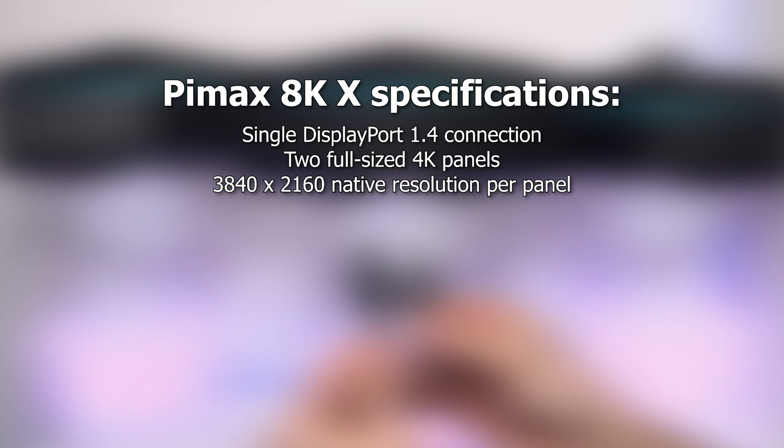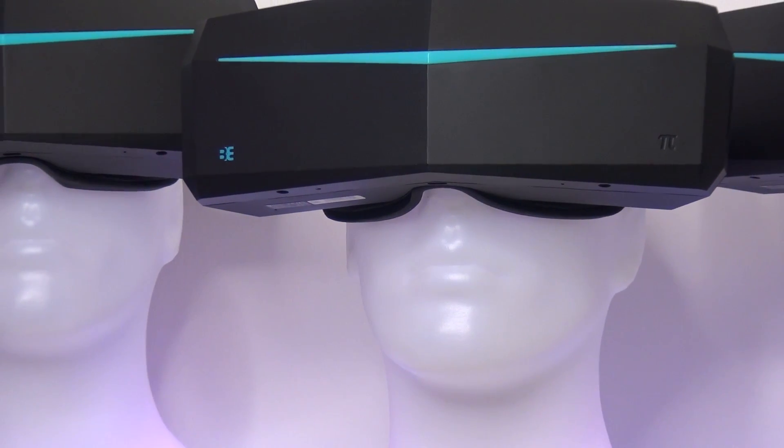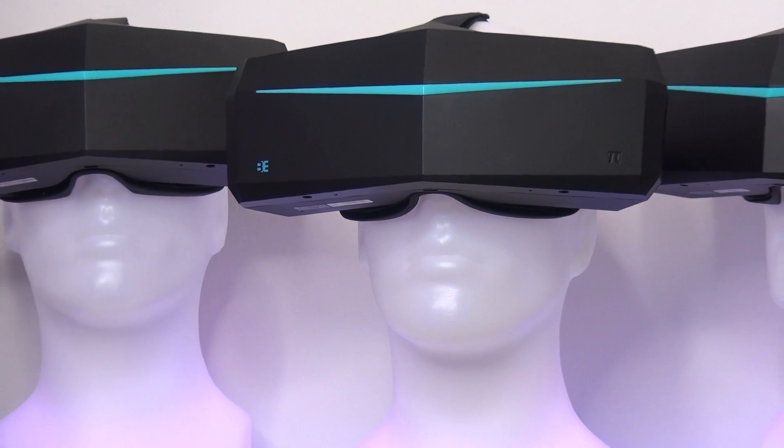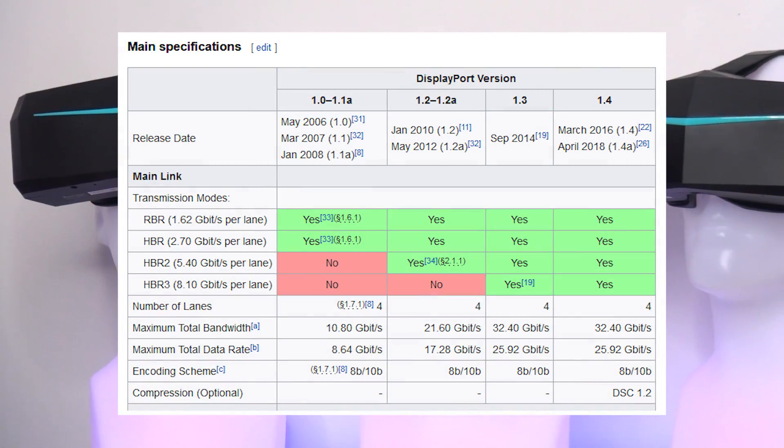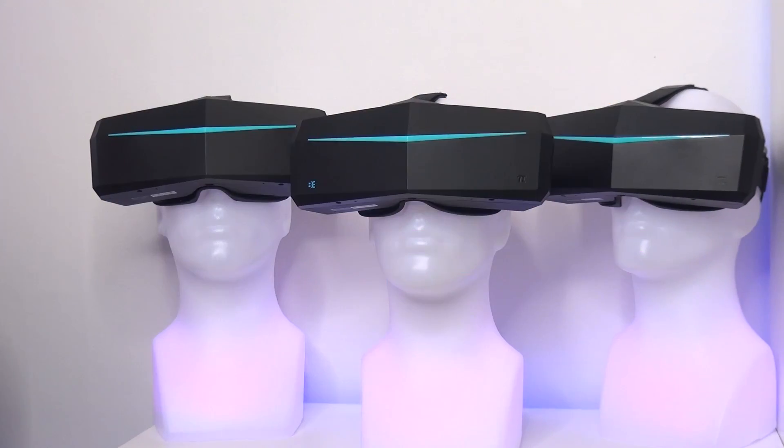The Pimax refresh rate is currently set to 75Hz, but the goal is to reach 80Hz during the ongoing testing phase and hopefully upon final release. According to Pimax, a higher refresh rate than 80Hz with dual 4K displays would require two DisplayPort cables instead of one, due to the bandwidth limitations of the current DisplayPort 1.4 standard.